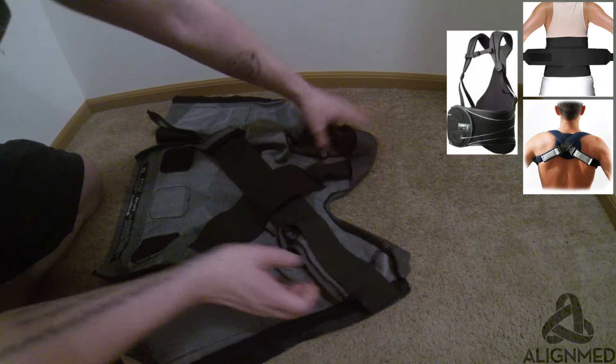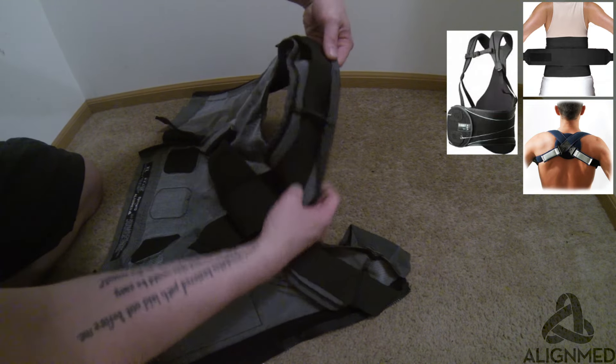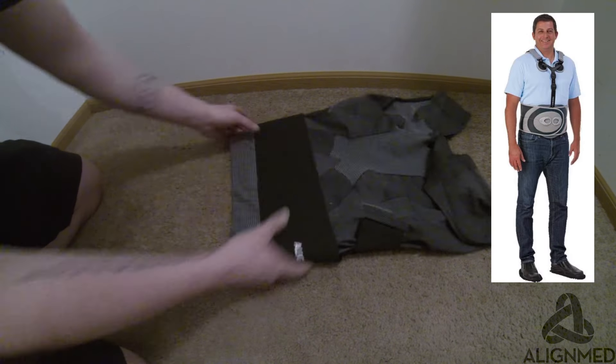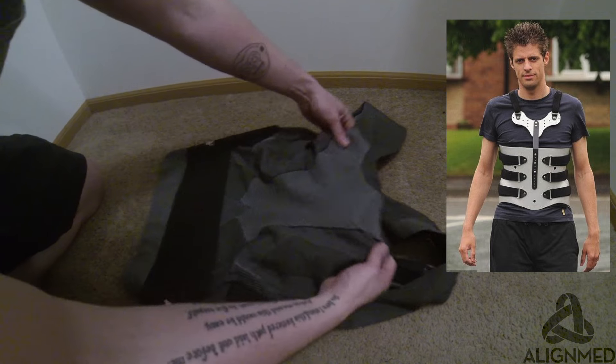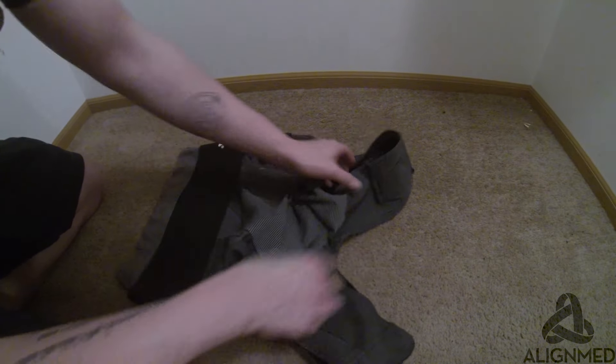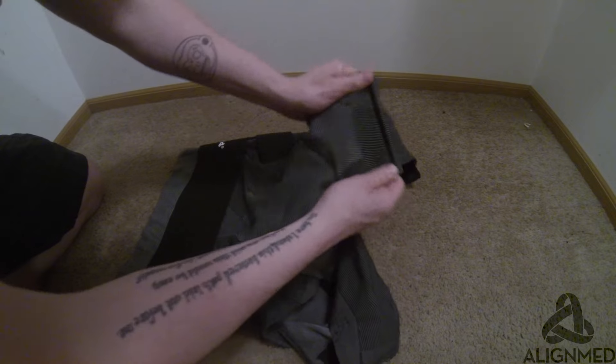Here is an example of a heavy-duty back brace, but it is very bulky. These other examples are also very bulky, but this vest is not only comfortable — it's durable, and it will definitely help on my road to correcting my posture and hopefully feeling good.